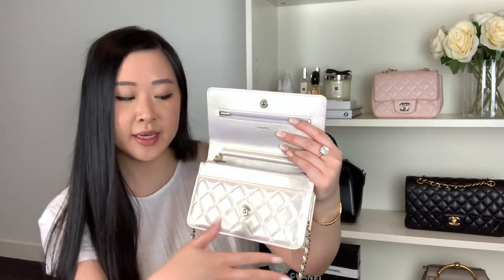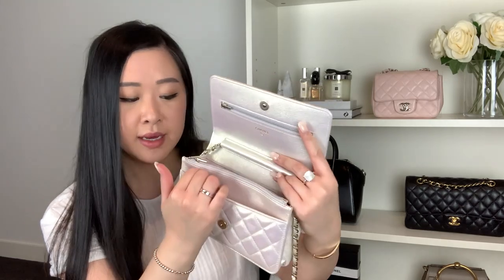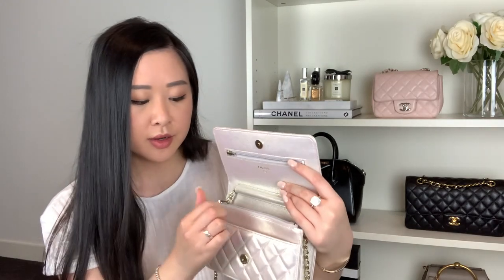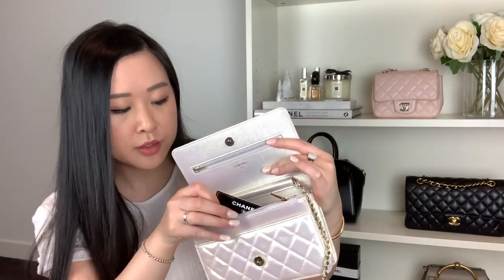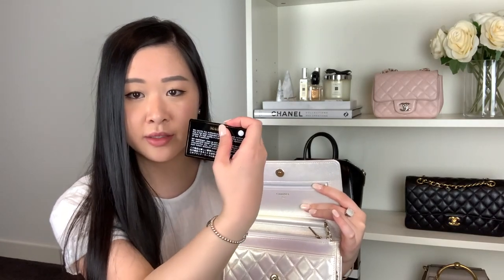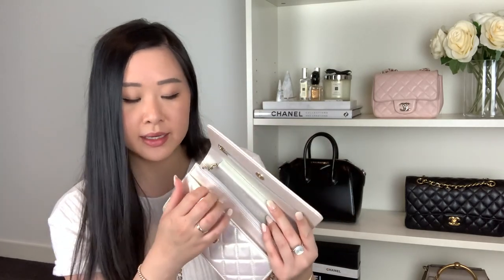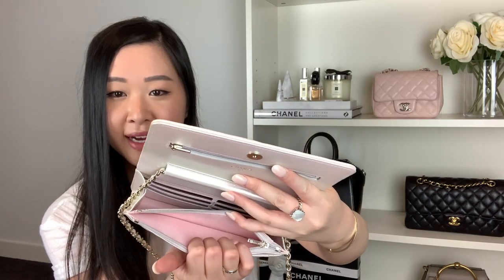Despite the new updates — the magnetic closure and the zipper pulls — the layout is the same as the older versions. At the front there's a little pocket with the pink interior lining, and the serial number is just in that corner. That serial number matches the authenticity card, which I've got in this little zipper pocket. This is the 30 series. The number on the card should always match the number in the bag and on the receipt — so if you're buying preloved, make sure those numbers line up.